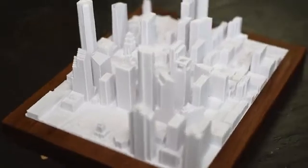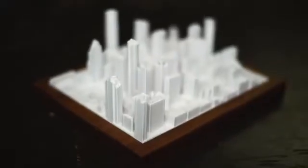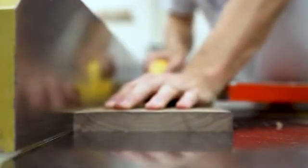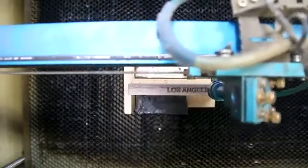Each skyline is made out of plant-based bioplastic that is eco-friendly and able to stand the test of time. It is then mounted on a hand-cut walnut wood base with the city name precision laser etched into the wood.